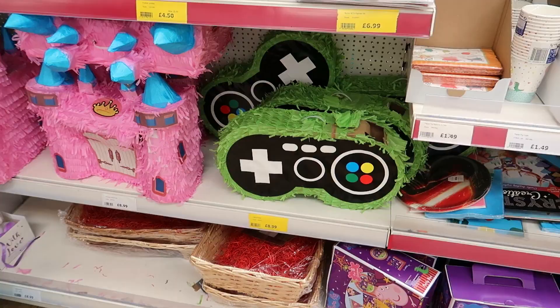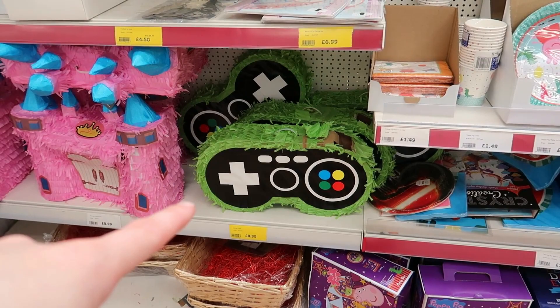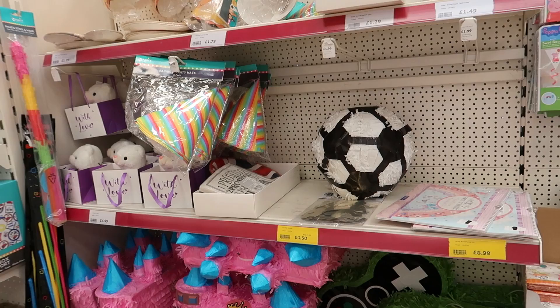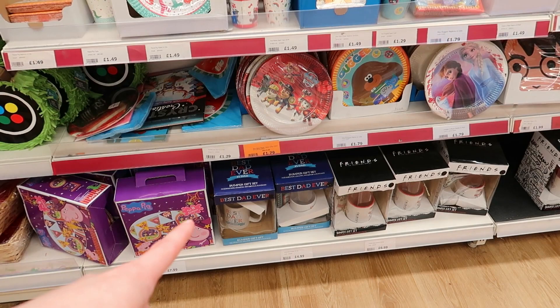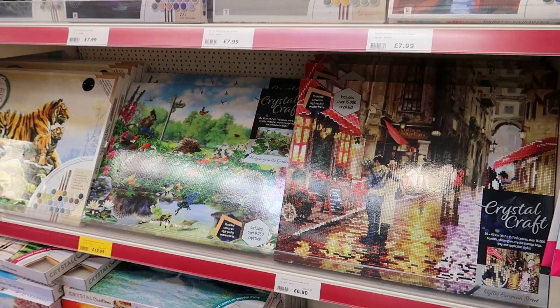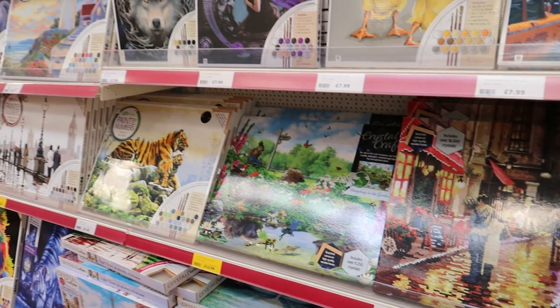There's a little bit of wedding stuff too. They've got piñatas — a controller for £9, a princess castle, a football, and a monkey. If you've got a birthday coming up they've got those. There's also a Father's Day section — the first I've seen in there — a 'Best Dad Ever' gift set with a coastal mug, notepad and keychain for £5. And loads of paint by numbers.